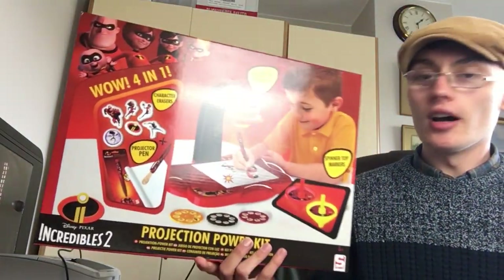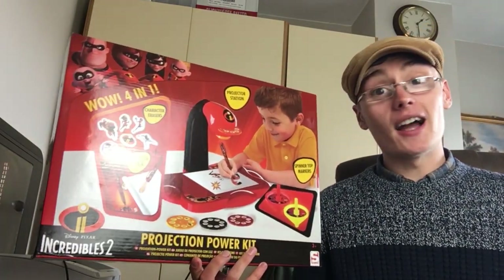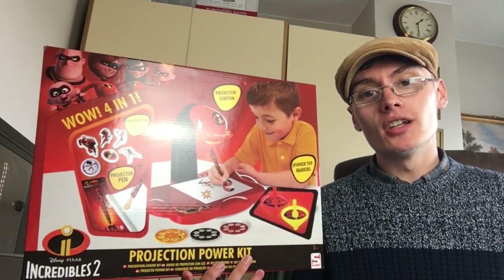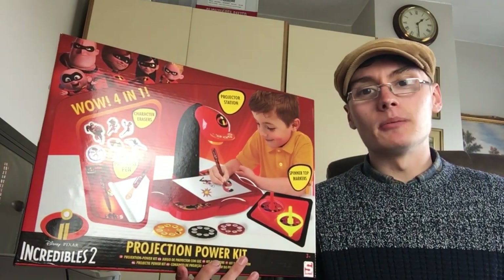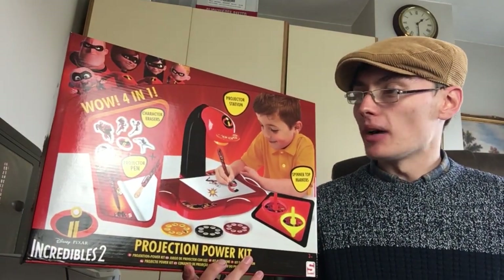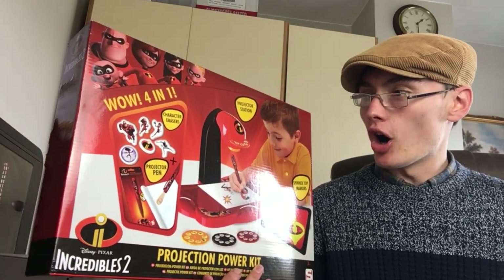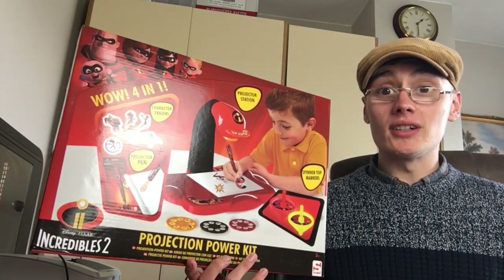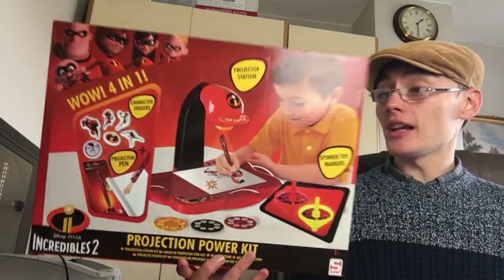First item is this - The Incredibles 2 Projection Power Kit. I typed this into eBay and I could not find it on there. I then scanned it into Amazon and found it on there, but there's no sales rank on Amazon. On Amazon it was at $12.99 - I'm guessing that's the retail on it. So I definitely won't send it into Amazon because it's not got a sales rank. I'll just whack it on eBay, probably around $12.99 maybe plus postage.